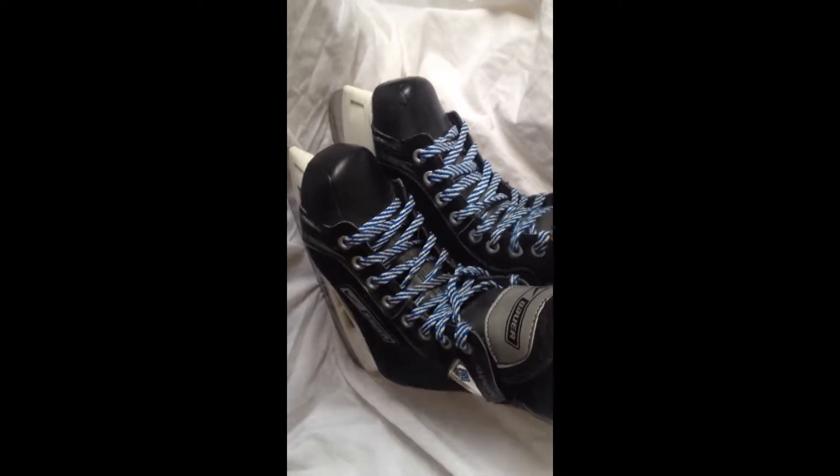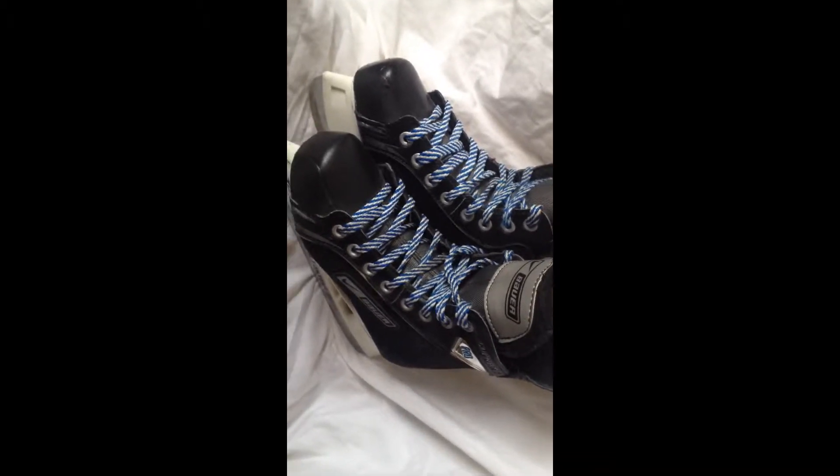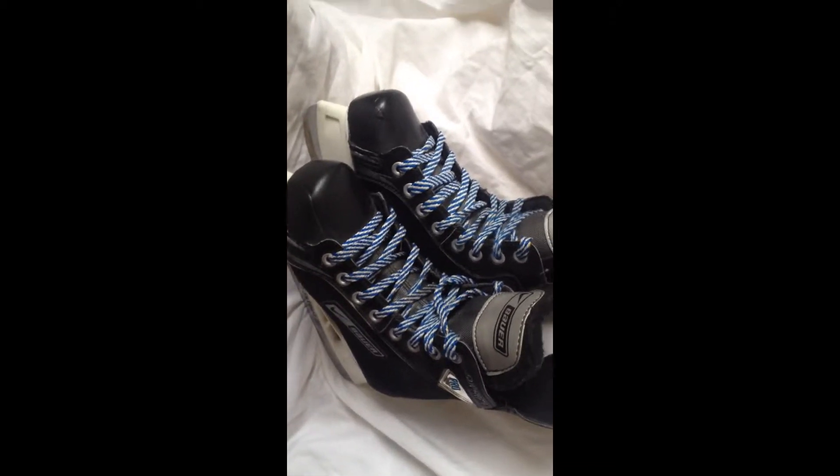Hey mom and dad. Excellent pair of Bauer Supreme Pro, kids size 1. That's really like your little 3 or 4 year old.